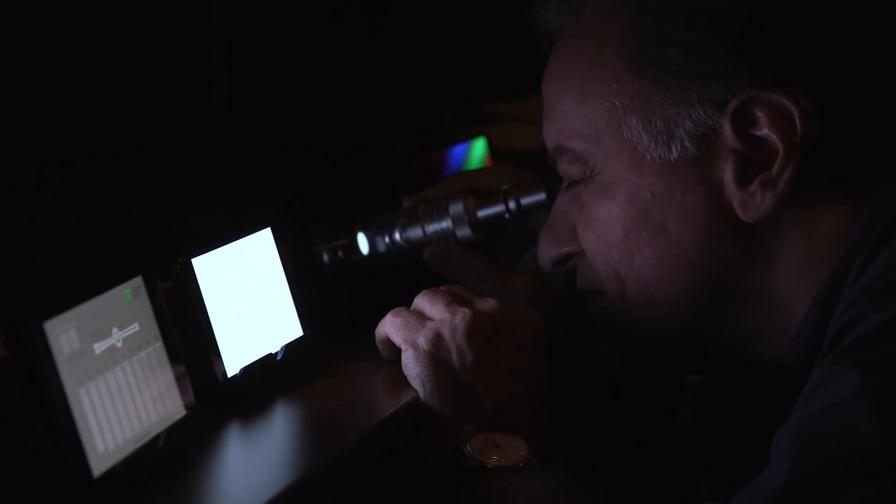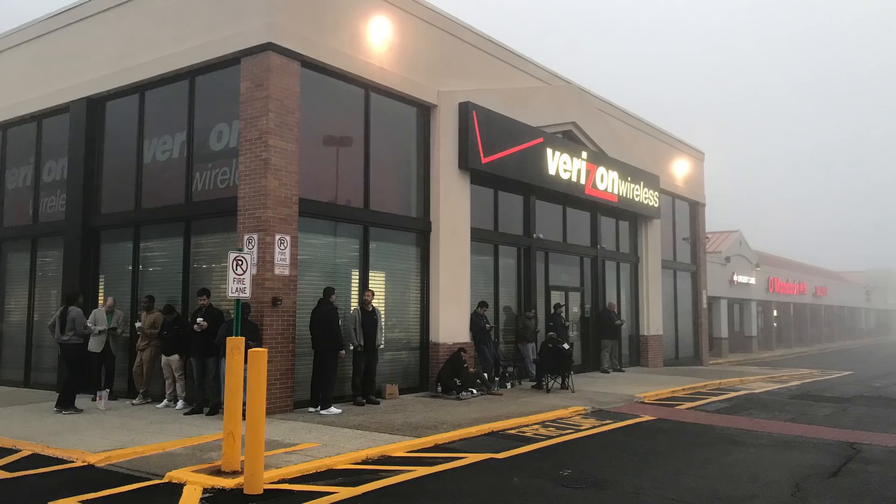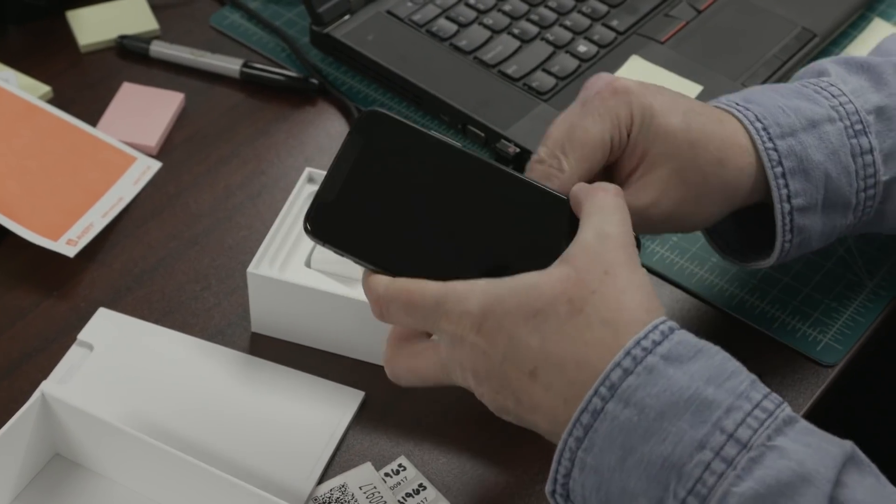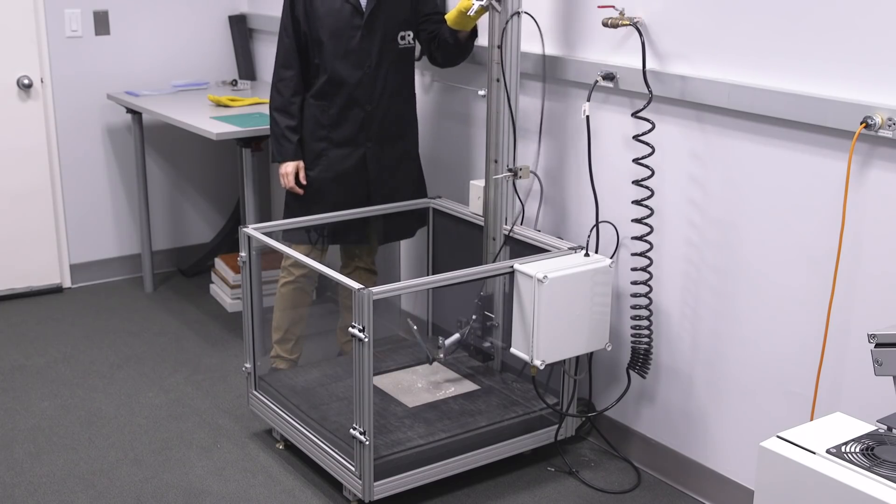Consumer Reports is busy testing the Apple iPhone X. Our secret shoppers bought them early Friday morning because we pay for all the items we test, which means our labs test the same phones you buy.